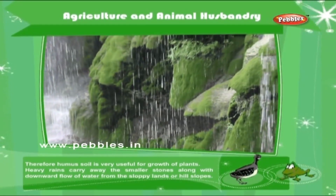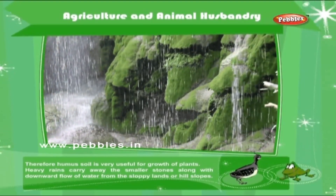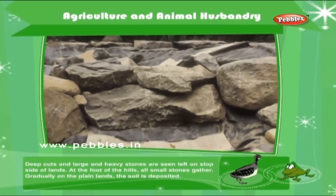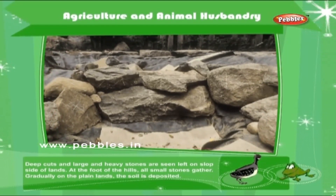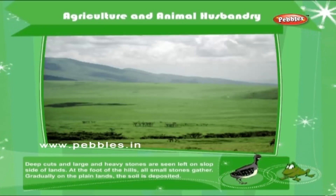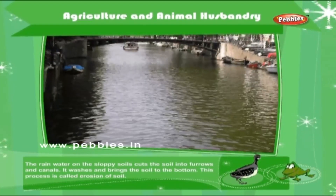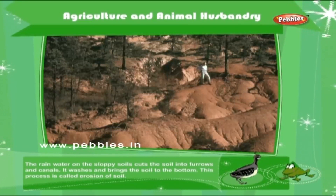The roots can get enough oxygen for breathing. Therefore, humus soil is very useful for the growth of plants. Heavy rains carry away the smaller stones along with downward flow of water from sloppy lands or hill slopes. Deep cuts and large heavy stones are seen left on sloppy sides of lands. At the foot of the hill, all small stones gather. The rainwater on the sloppy soils cuts the soil into furrows and canals. It washes and brings the soil to the bottom. This process is called erosion of soil.